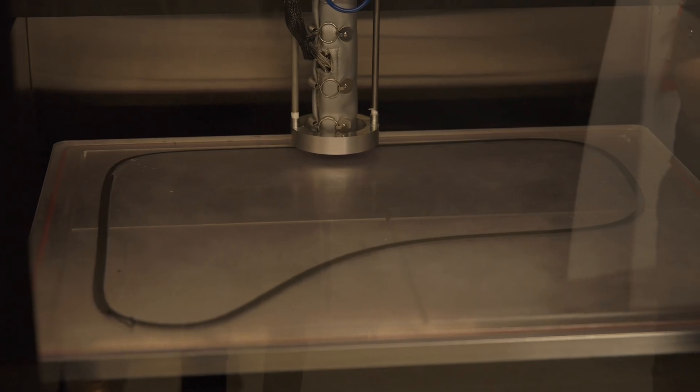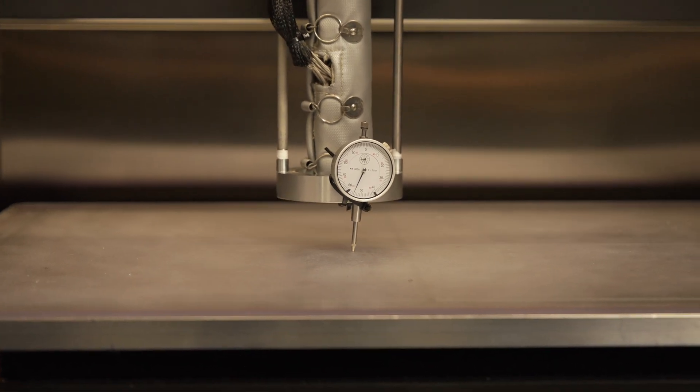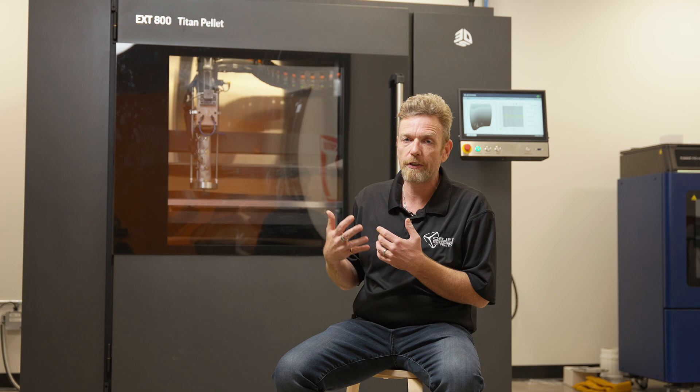This machine right now has a two millimeter nozzle on it. We can go up to eight millimeters wide for bead width, and right now we're slicing at one millimeter thick. I'm pretty impressed with the lack of build lines and the ability to finish these parts.